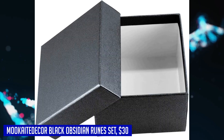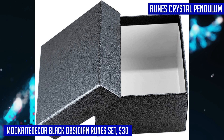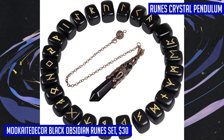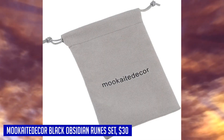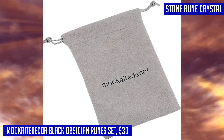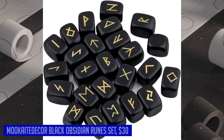These mini-size runestones can also be used as palm stones or worry stones to keep with you wherever you go. The Muketa Dekker Black Obsidian Runes set is not only a powerful divination tool, but also an essential addition to any witch's altar. Whether you're a beginner learning the meaning of runes or an experienced practitioner, this set is bound to inspire and guide you on your spiritual journey.